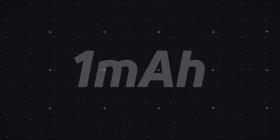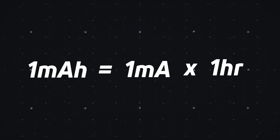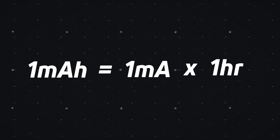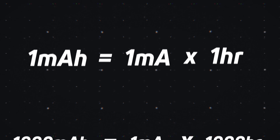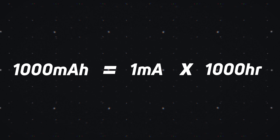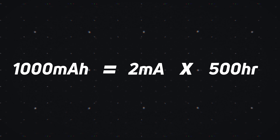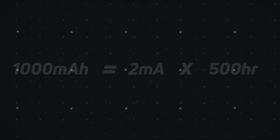Before we dive any deeper into battery life, we need to define what a milliamp hour is. Strictly speaking, it's a unit of electric charge which is equal to supplying one milliamp of current constantly for one hour. So a one milliamp hour battery can provide one milliamp of current for one hour, and a 1000 milliamp hour battery can provide one milliamp for 1000 hours. However, if the current doubles to two milliamps, a 1000 milliamp hour battery can only provide that two milliamps for 500 hours. It's quite simple maths.